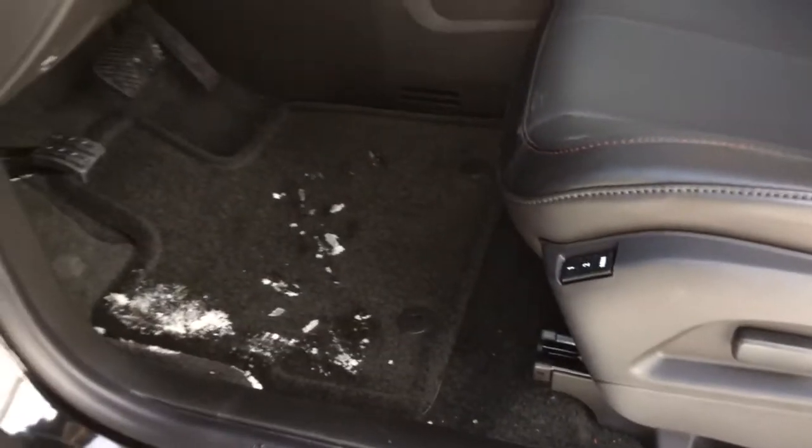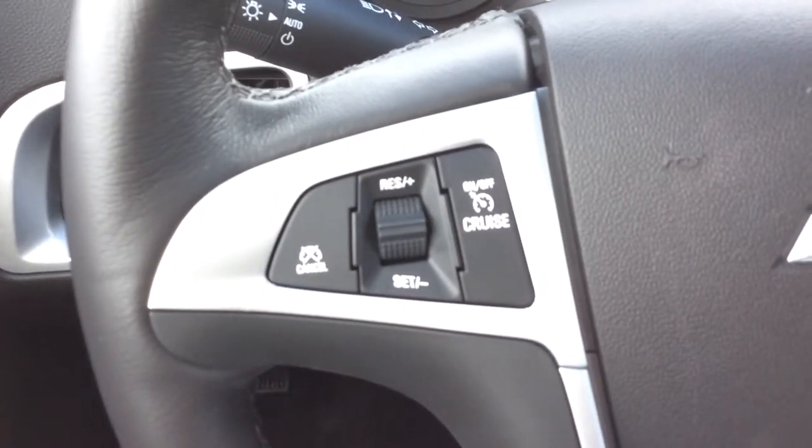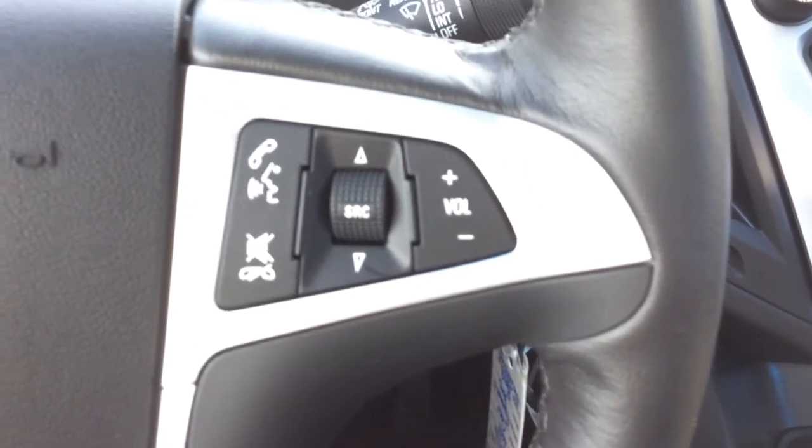The interior is jet black with leather seats. You have the eight-way power driver's seat with a two-seat memory setting, as well as carpet floor mats. On the left side of the steering wheel you have all your cruise control settings, and on the right side you have Bluetooth, voice commands, and steering wheel audio controls.